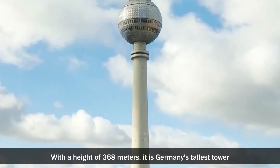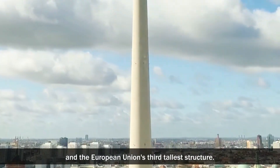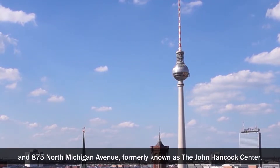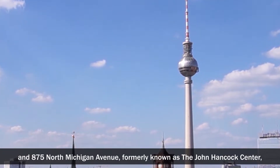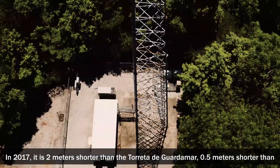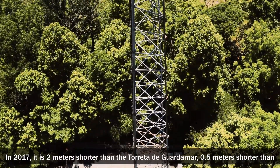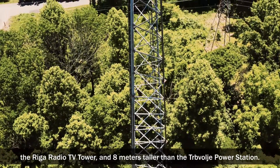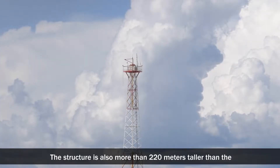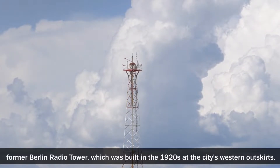With a height of 368 meters, it is Germany's tallest tower and the European Union's third tallest structure. After the Ostankino Tower, the Empire State Building, and 875 North Michigan Avenue, formerly known as the John Hancock Center, it was the fourth tallest freestanding skyscraper in the world when it was completed. In 2017, it is 2 meters shorter than the Torre de Gardema, half a meter shorter than the Riga Radio TV Tower, and 8 meters taller than the Trawsfynydd Power Station. The structure is also more than 220 meters taller than the former Berlin Radio Tower, which was built in the 1920s at the city's western outskirts.